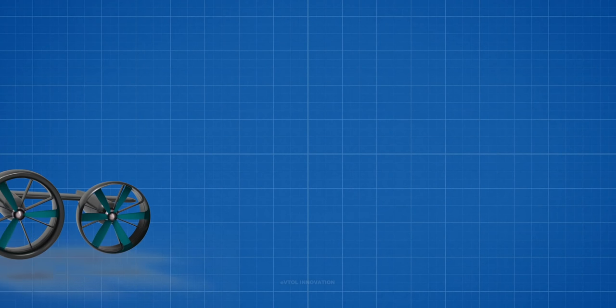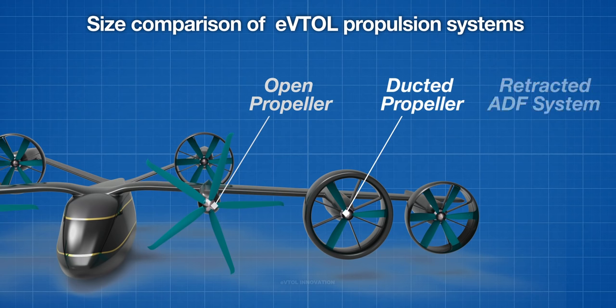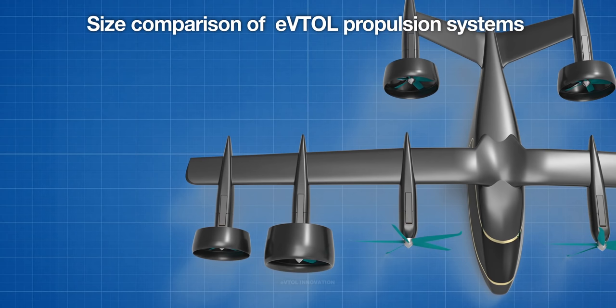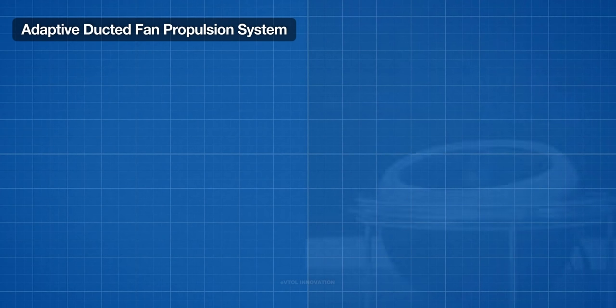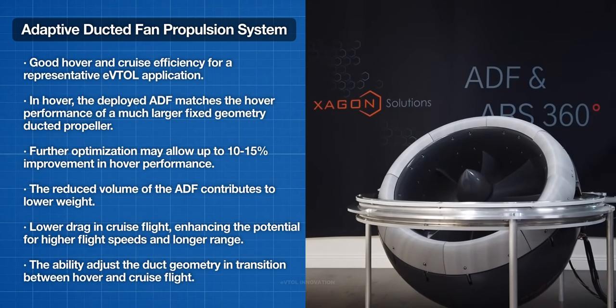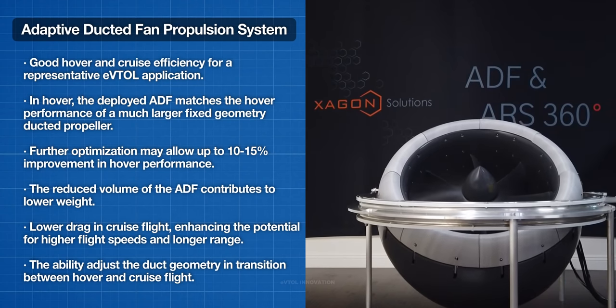The adaptive ducted fan system offers the potential for good hover and cruise efficiency for a representative eVTOL application. In hover, the deployed adaptive ducted fan matches the performance of a much larger fixed geometry ducted propeller, with further optimization potentially allowing a 10-15% improvement in hover performance. The reduced volume contributes to lower weight, the retracted configuration contributes to lower drag in cruise flight enhancing higher speeds and longer range, and the adaptive geometry greatly assists flight control during the transition between hover and cruise flight.